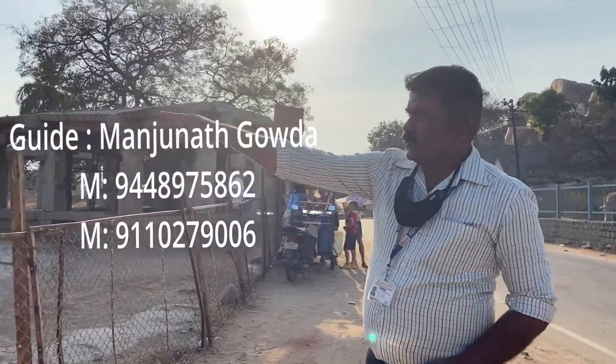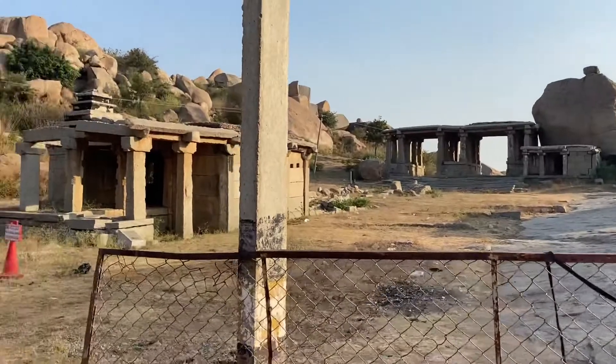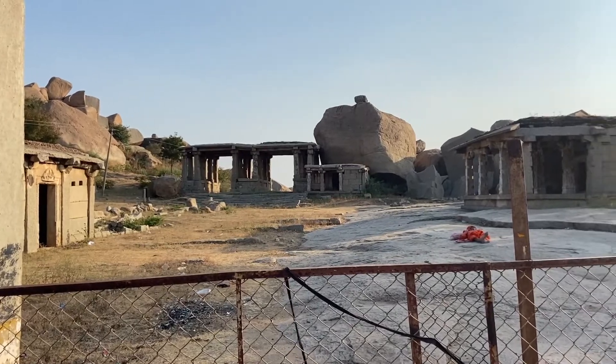So you can see there are two gate entrances to the Krishna temple — Krishna Bazaar. There is one market to another market, walkable distance, from Krishna Bazaar to Virpaksha Bazaar.